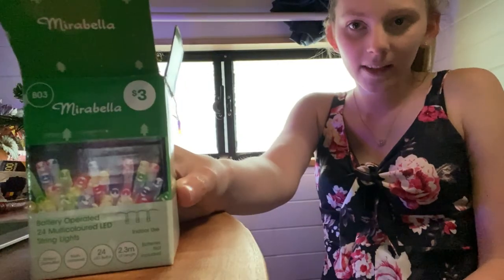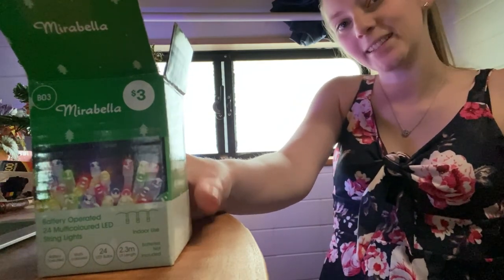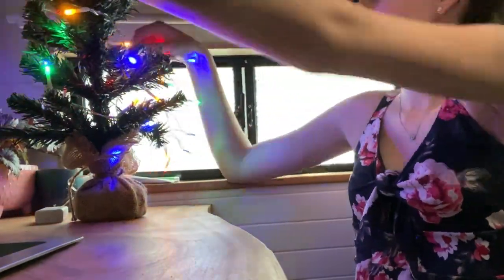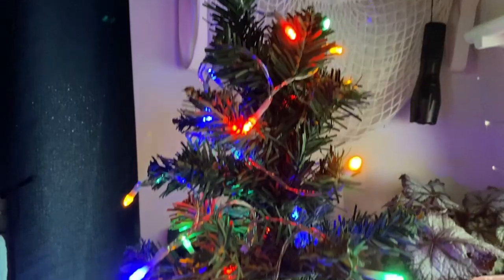The Christmas lights are these Mirabella ones — you could get a choice of just yellow, just blue, or multiple. So I chose this pretty version.